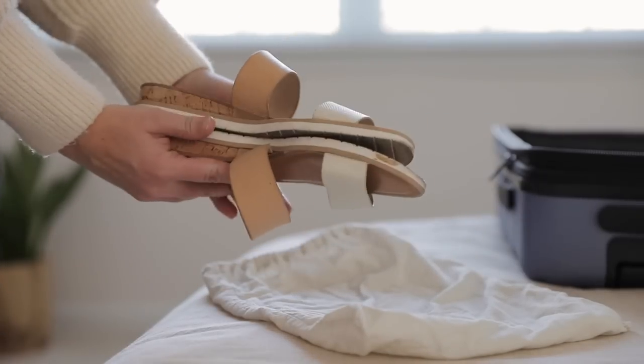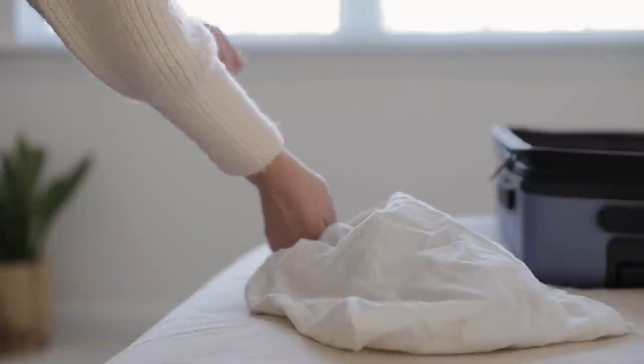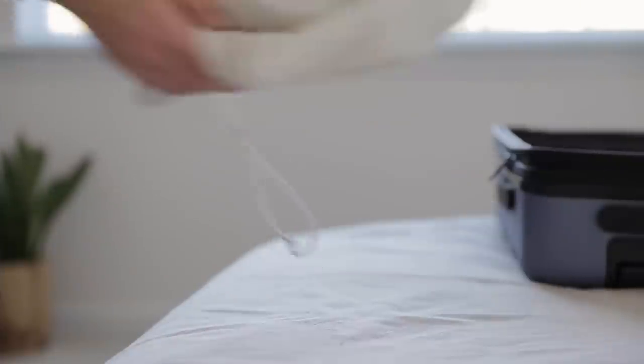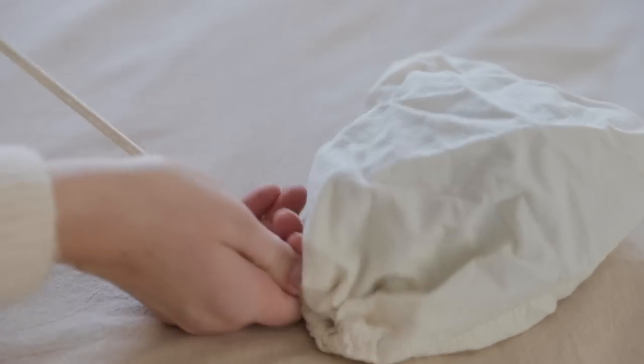Then for shoes, on top of the pair of sneakers that I was planning to wear on the plane, I also packed one pair of sandals, again putting them in a bag. Then I did the same thing for my face halos — the little cloth that I use to remove makeup and wash my face.